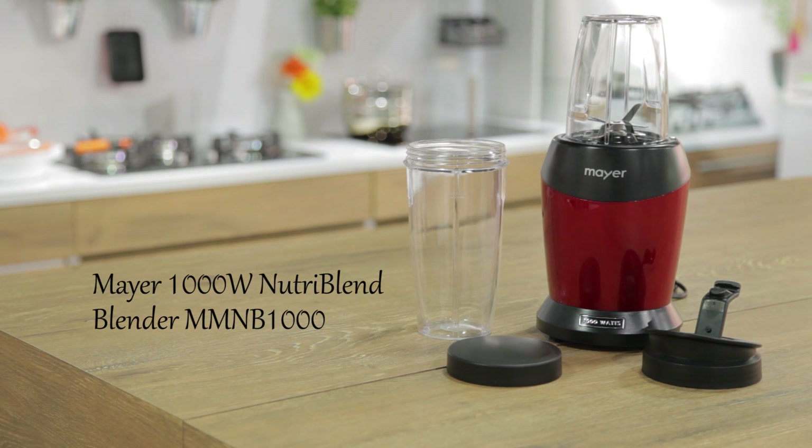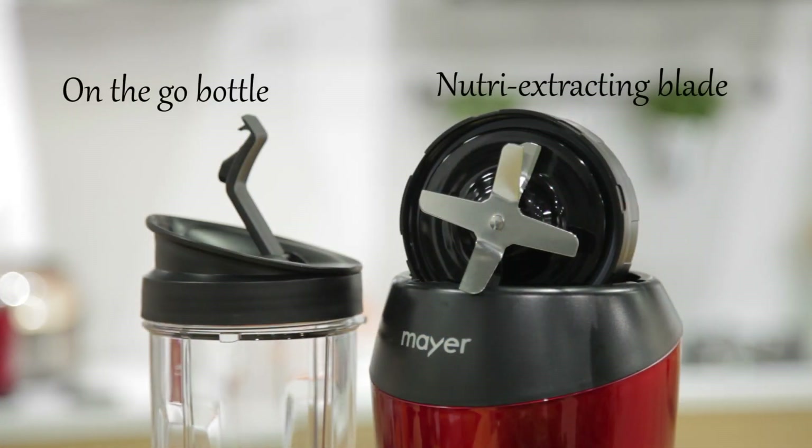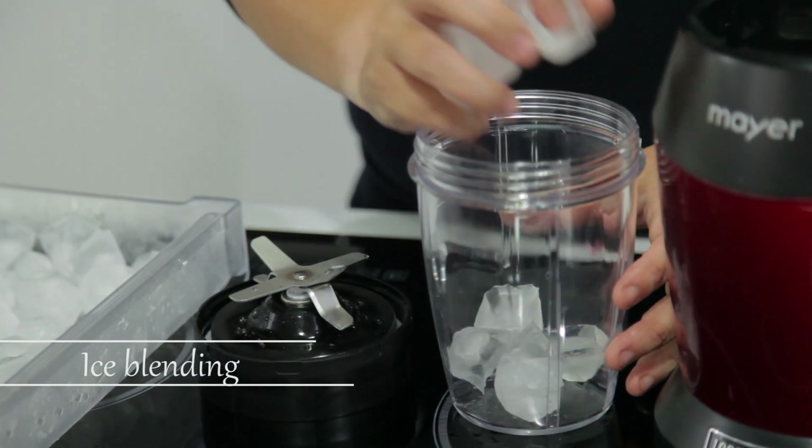Chop it, blend it, drink it! Introducing the Meijer 1000W Nutribland Blender — a versatile and compact blender, making it perfect for those on the go.